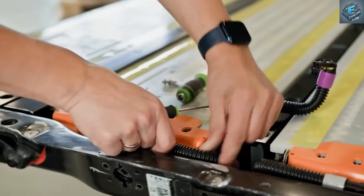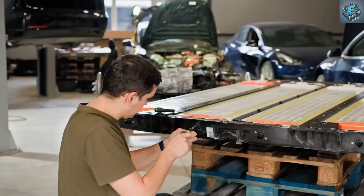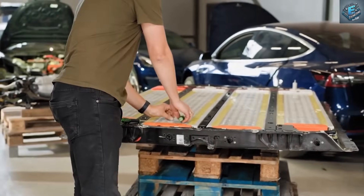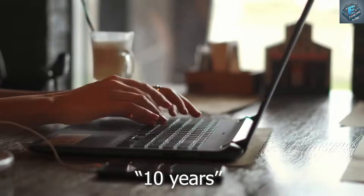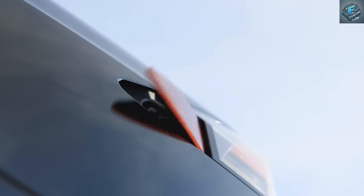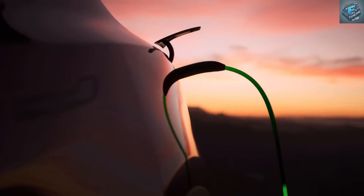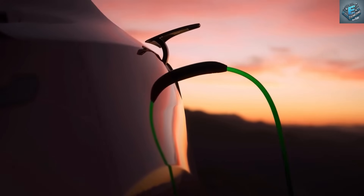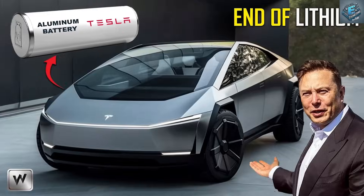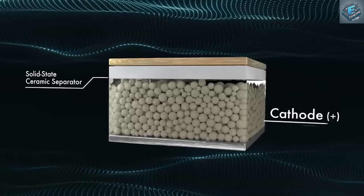This level of convenience fundamentally changes the user experience and vehicle design. Tesla can now create smaller, lighter battery packs optimized for efficiency, reducing vehicle weight and cost while maintaining long range and rapid charging. This technology also thrives in extreme temperatures, solving one of the biggest issues with lithium-based chemistries. Aluminum-ion batteries perform optimally even at minus 30 degrees Celsius, delivering consistent energy without the need for preheating or additional power draw.